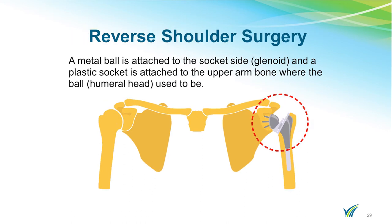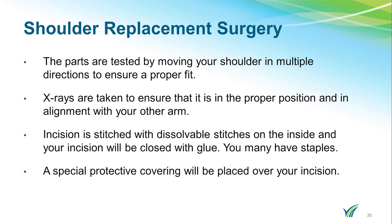In a reverse total shoulder, a metal ball is attached to the socket side, which is the glenoid, and a plastic socket is attached to the upper arm bone where the ball, the humeral head, used to be. During the surgery, the parts are tested by moving your shoulder in multiple directions to ensure a proper fit. X-rays are taken to ensure that it is in the proper position and in alignment with your other arm.